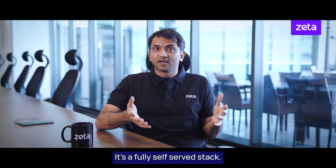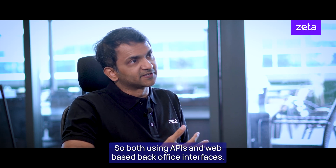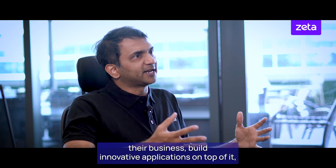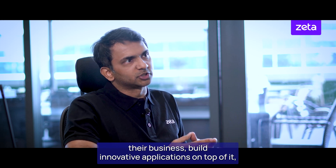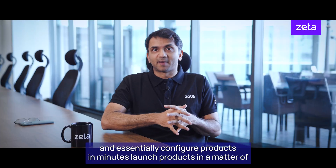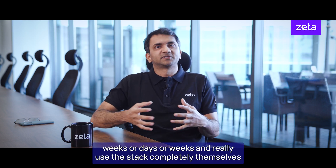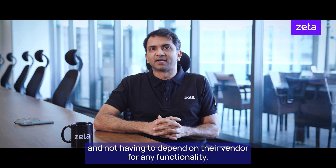It's a fully self-serve stack. Using both APIs and web-based back-office interfaces, banks are able to fully manage their business, build innovative applications on top of it, configure products in minutes, launch products in a matter of days or weeks, and use the stack completely themselves without depending on their vendor for any functionality.